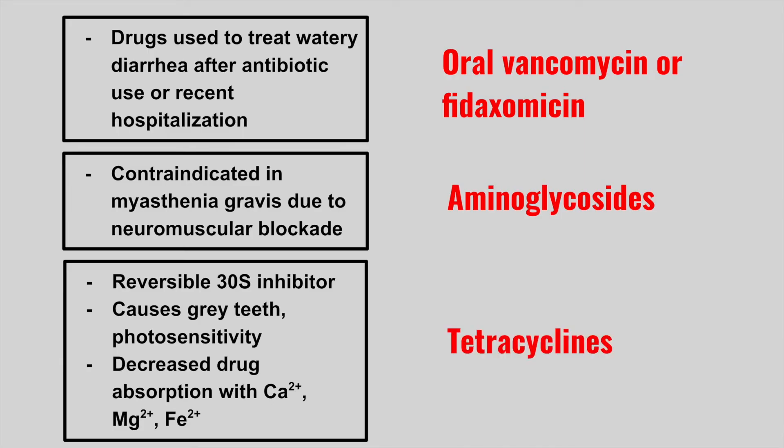These are the tetracyclines. The decreased drug absorption happens with divalent cations such as foods containing calcium like milk, and also with antacids. You want to avoid eating these foods while taking this medication. A similar effect can also happen with fluoroquinolones as well.